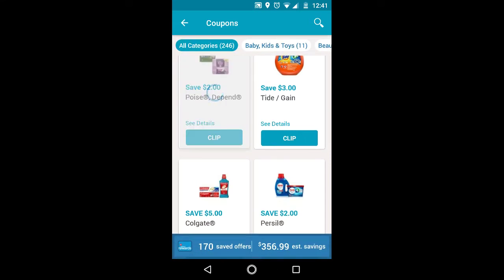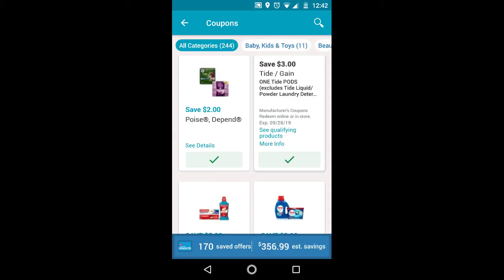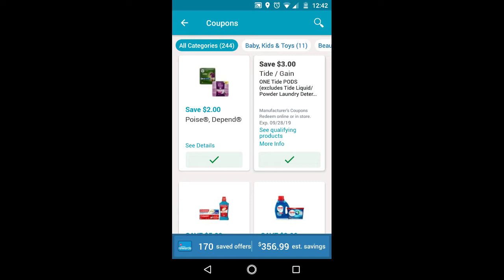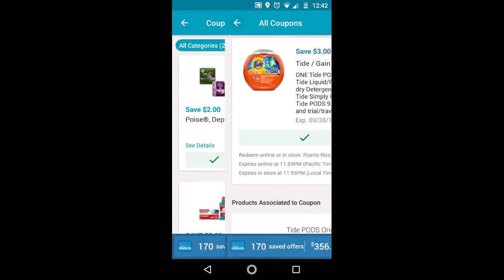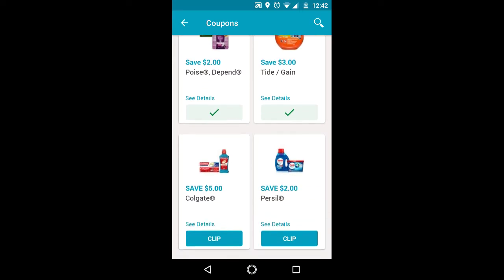We have $2 off Poise or Depend, and $3 off Tide or Gain. Even though it says Tide or Gain, the verbiage says Tide Pods. So only get the Tide Pods — I don't know why it says Gain on it. Make sure to get Tide Pods for this $3 off.